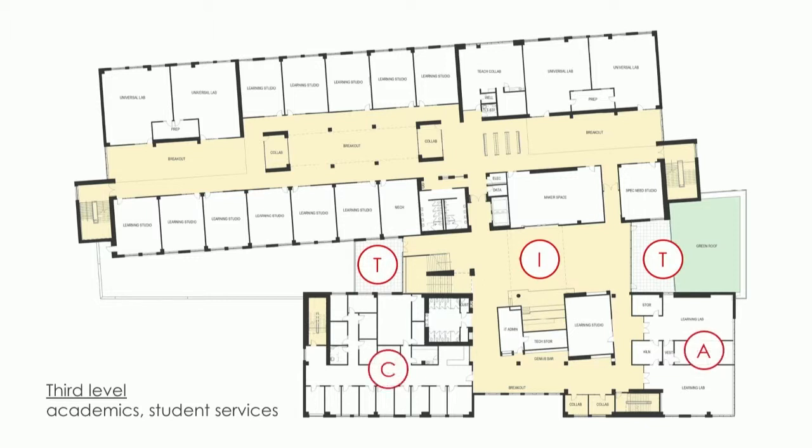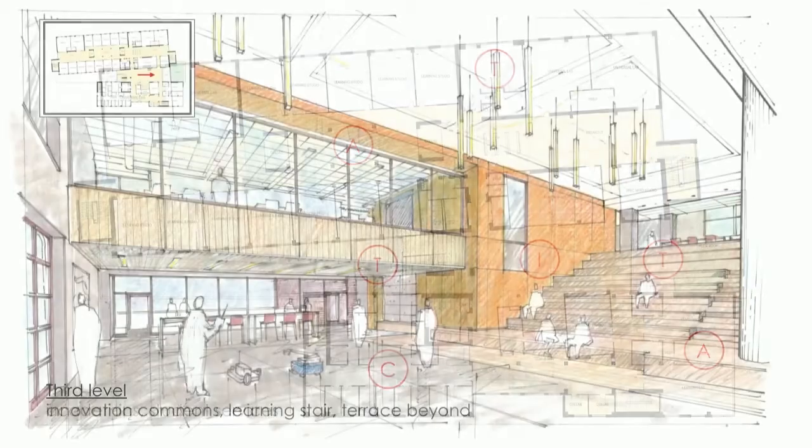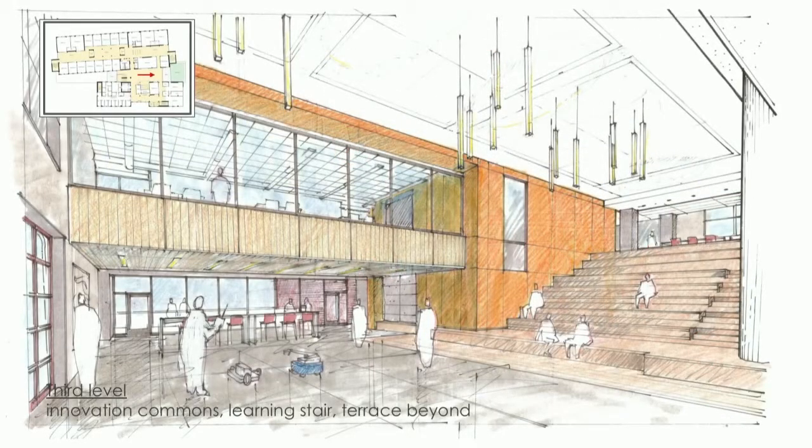Also on this level: the arts and the counseling area. One thing that's really special is that the assistant principals and all the counselors are co-located, with the IT help desk just outside that space — a great centralized location for student services. There's been discussion about how to create a feature project lab to brand this space around sustainable technology.